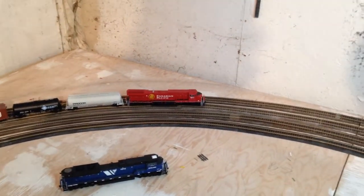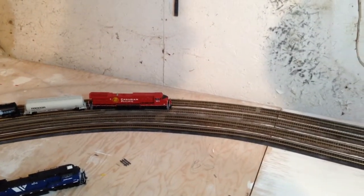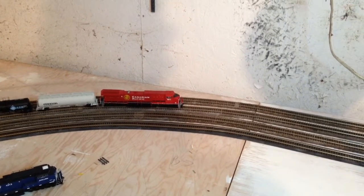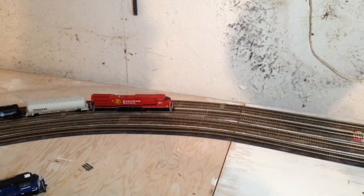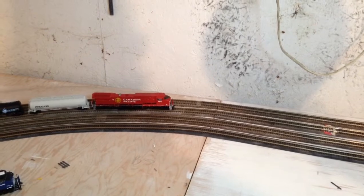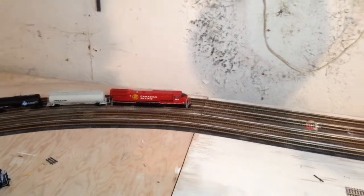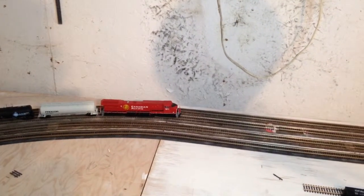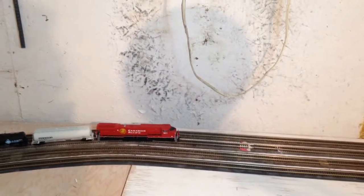And there we go. I started them both on speed step 10. We'll stop it, start it again — and there we go. So there's real world proof that the Broadway Limited AC6000 will start pulling the load where the Athearn Genesis SD70 stops.